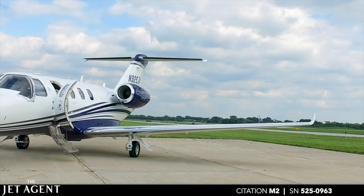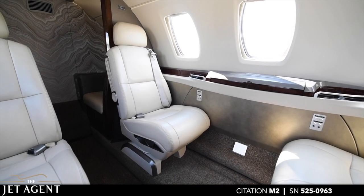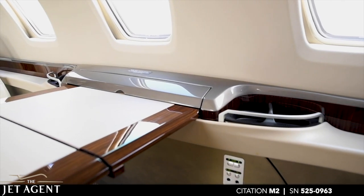The Citation M2 offers cruise speeds of up to 400 knots and single pilot operations with a manufacturer-advertised range of up to 1500 nautical miles.